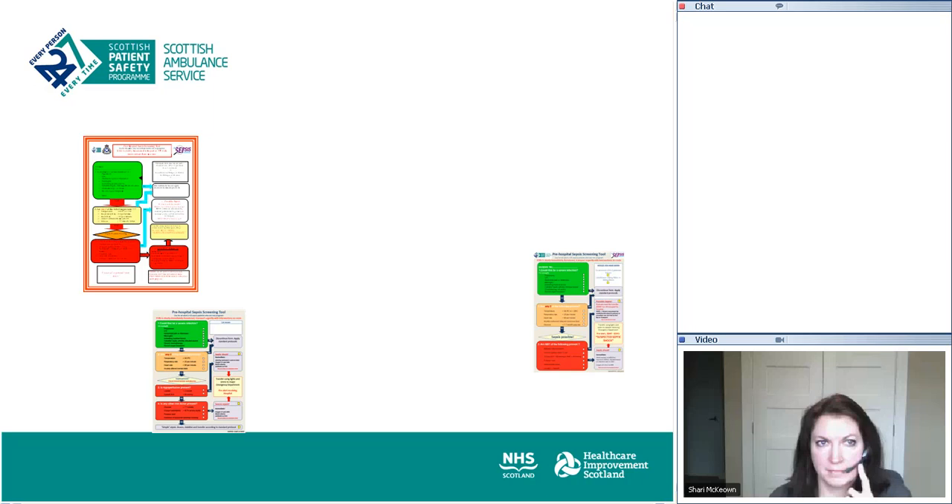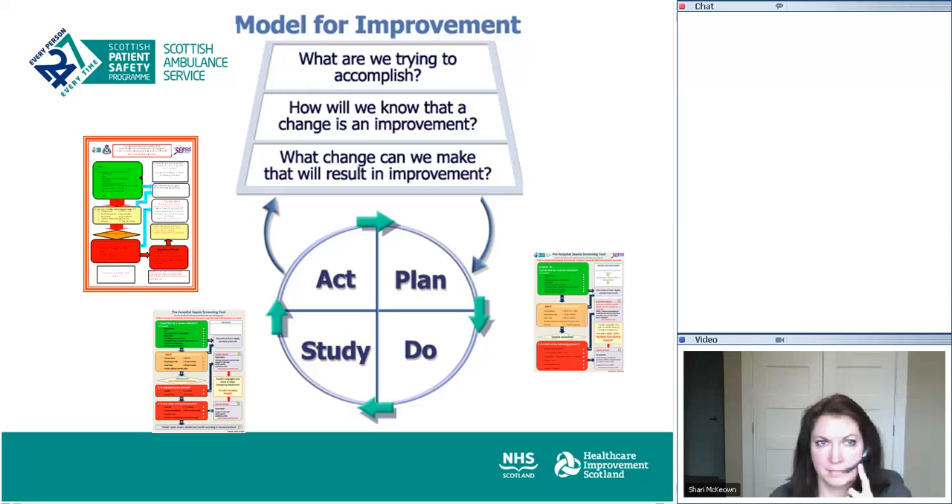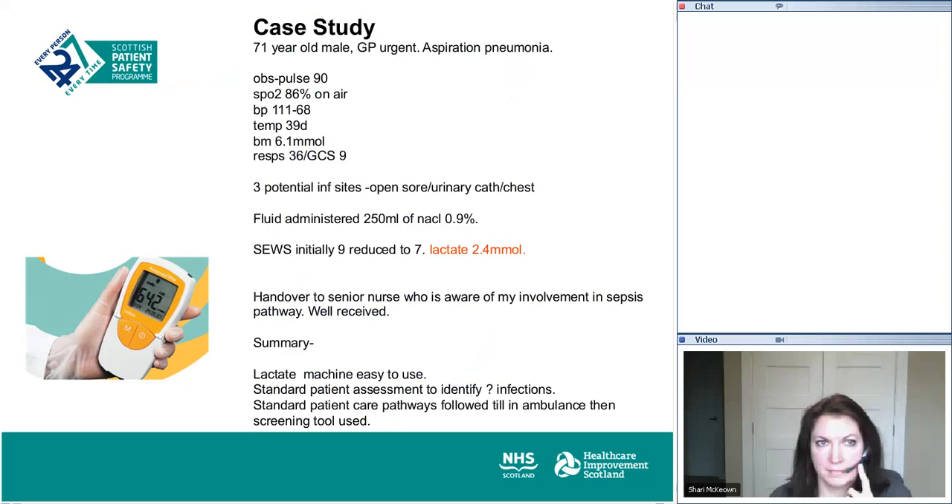You couldn't really make it up. The first day Mick goes out, he gets a 999 call for a 75-year-old male — a GP's urgent call, within four hours to get the patient to hospital. The numbers weren't great: SPO2 was 86 on air, temperature was a bit low, GCS was down. The key thing was Mick had this lactate monitor and was able to check the patient's lactate, which was 2.4. On handover to the nursing staff, he was able to say this patient's got SIRS criteria positive and is septic — here is the lactate. That was really well received within the receiving unit. The machine was easy to use, it was in addition to a standard patient assessment, and the care pathway was started in the ambulance once the screening tool was used.